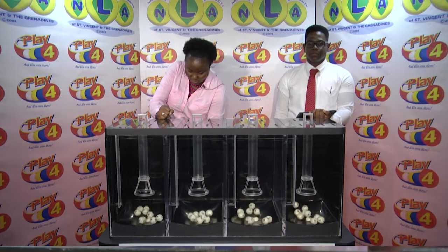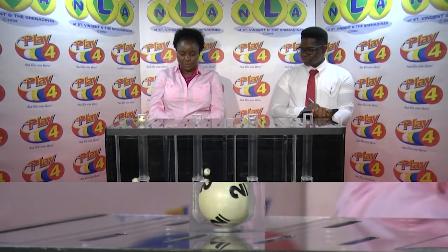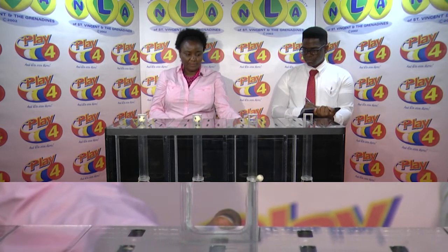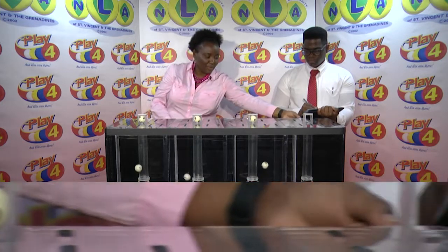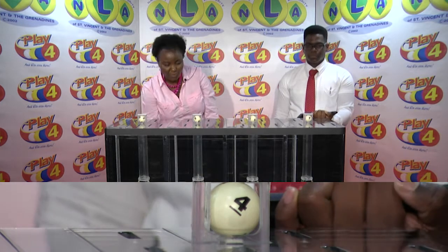This afternoon there are 4 tubes of 10 balls numbered from 0 through 9. The first ball is 2. The second is 8. The third ball is 9. And the fourth is 4.